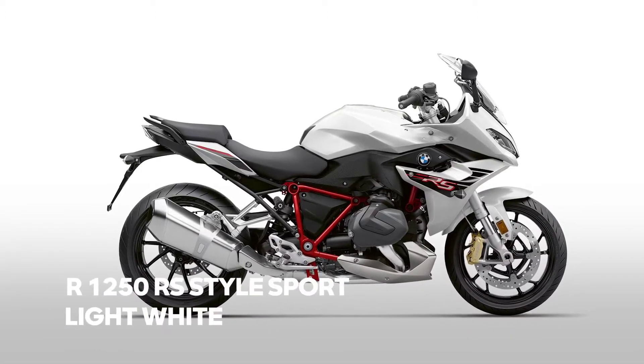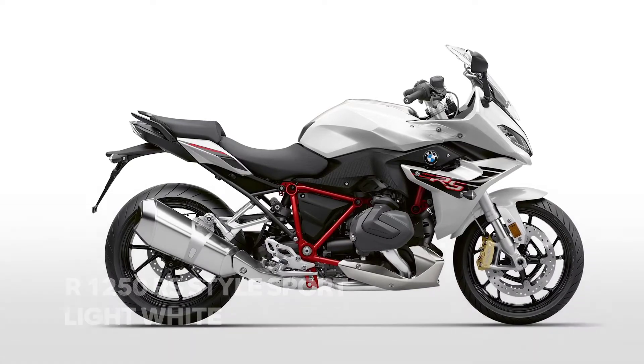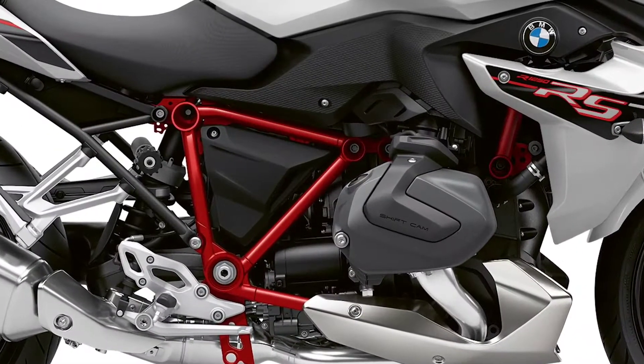The R1250RS comes in a new Style Sport. Austin Yellow Metallic is replaced by light white with an eye-catching red frame.